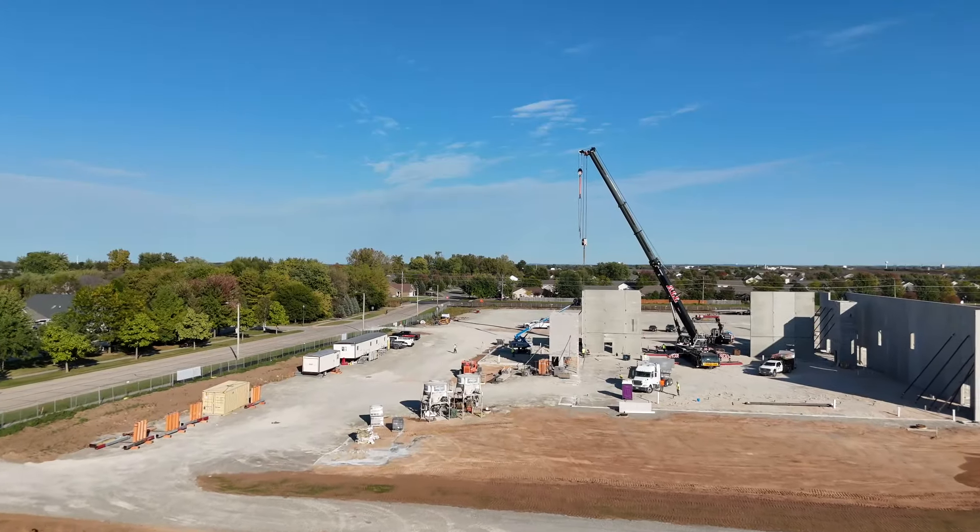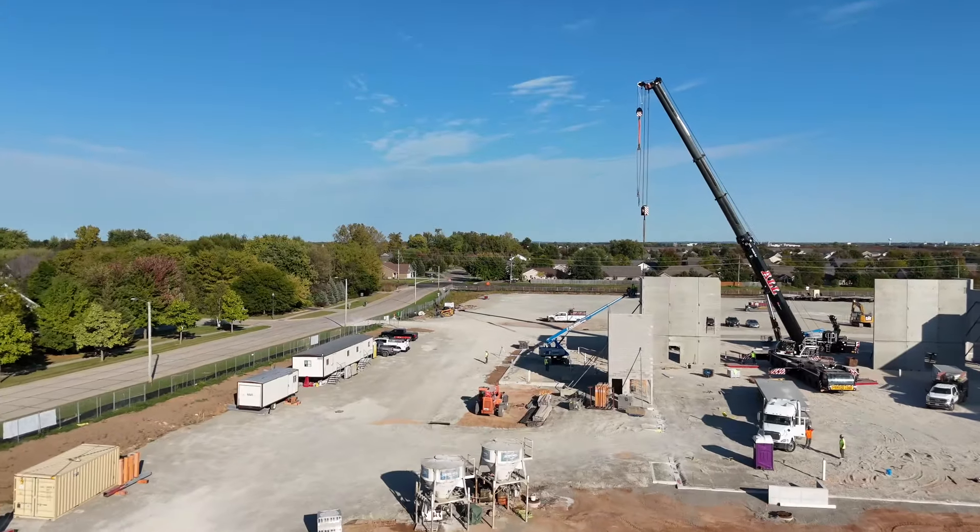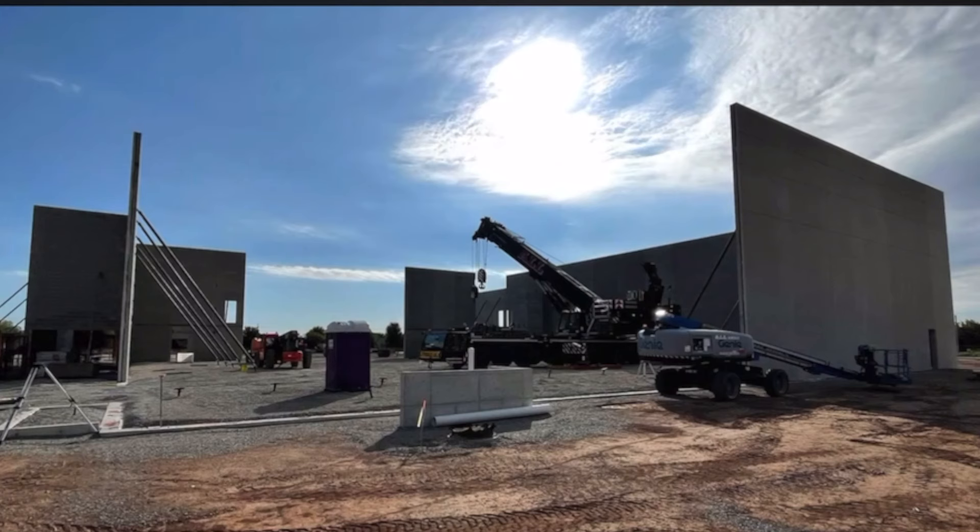This shot is from behind the worship center, looking into the worship center from the back, kind of where that crane is. That's right in the worship center. You can see the gap there in the precast walls — just the connection from the one wall to the back corner — and that's all they've got left. And then all the precast is done. That's the final thing that's going to happen Monday and Tuesday.